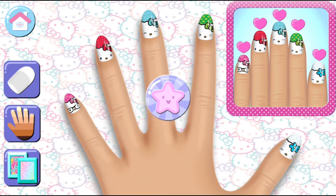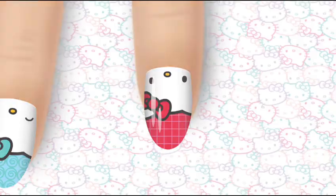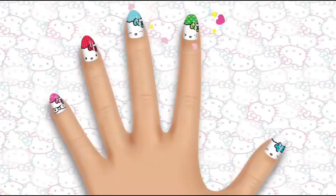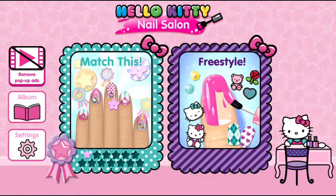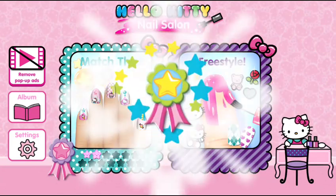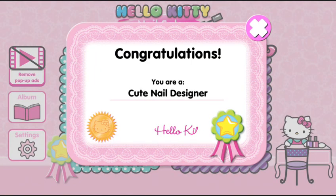That cute star is for you because your manicure is perfect! Take a photo of your hand or use a model's hand for your manicure. You're a great nail designer! You earned the cute star! This manicure has been saved in your album! Congratulations! You are a cute nail designer!